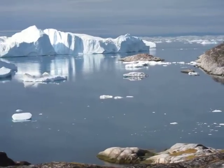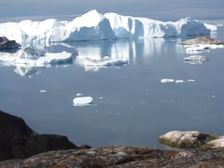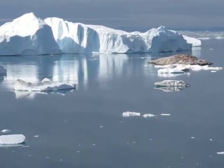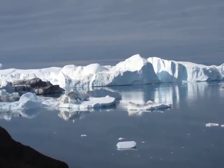Today is August 24th and I'm at the Jakobshavn, which is the biggest glacier in the world that flows into the sea. It's a UNESCO World Heritage site. It produces unbelievably sized icebergs, which is what these are — they're waiting to be discharged into the sea. They move awfully slow.